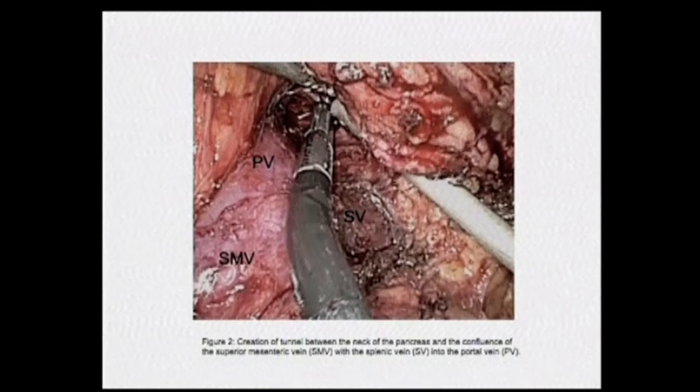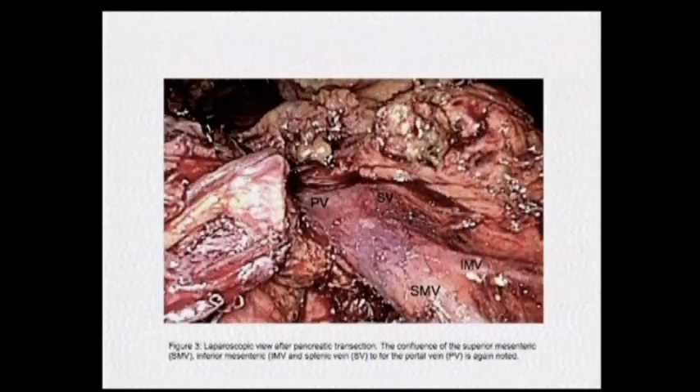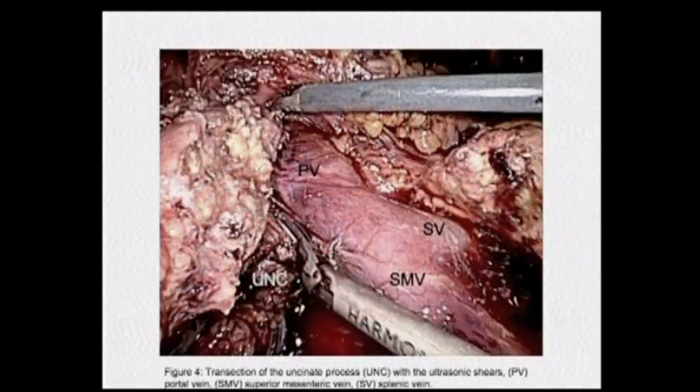These laparoscopic bipolar devices are a godsend. I like to use these articulating instruments — it helps me finish that dissection. Here you can see the transected pancreas. Here's the uncinate process, which can actually be transected very nicely with the ultrasonic shears.